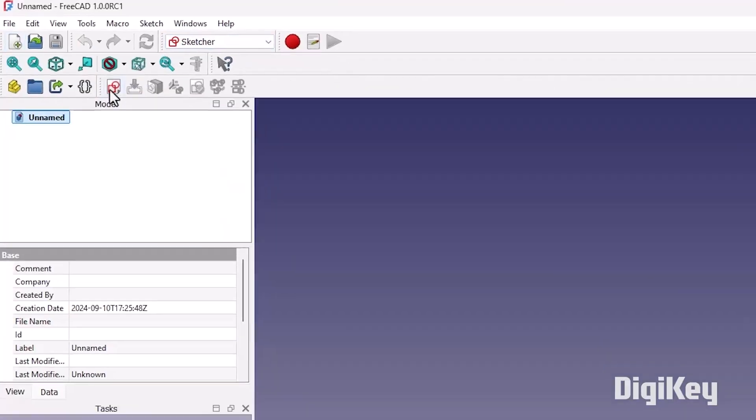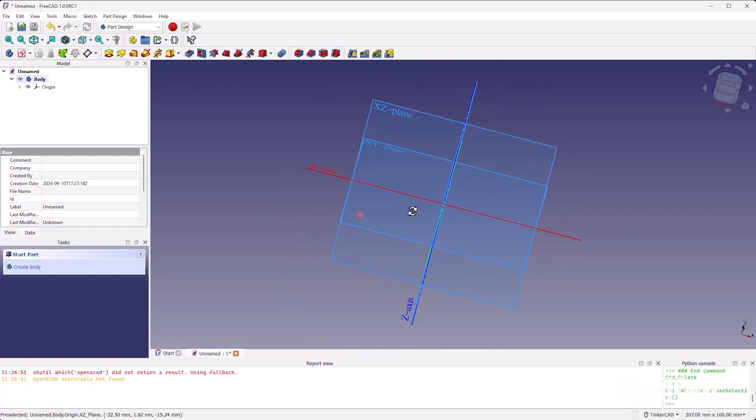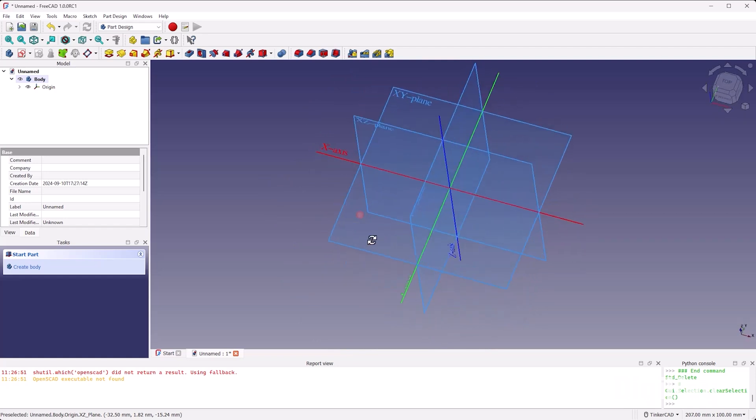For this week's DigiKey Spotlight, Sean Himel has a new teaching series on DigiKey, all about getting your head around FreeCAD. FreeCAD is, like the name suggests, a totally free and open-source parametric CAD solution, and it just hit its 1.0 release a few months ago.